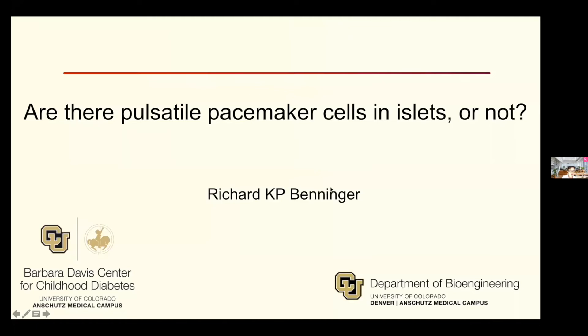Welcome to Ask the Expert with the Sugar Science. Today our guest, our host, is Richard Benninger, PhD. He's coming to us from CU, basically a big hub of diabetes research — the Barbara Davis Center for Childhood Diabetes at the University of Colorado Anschutz Medical Campus. The Benninger Lab is a multidisciplinary team of scientists guided by engineering principles and technologies to understand the endocrine pancreas.